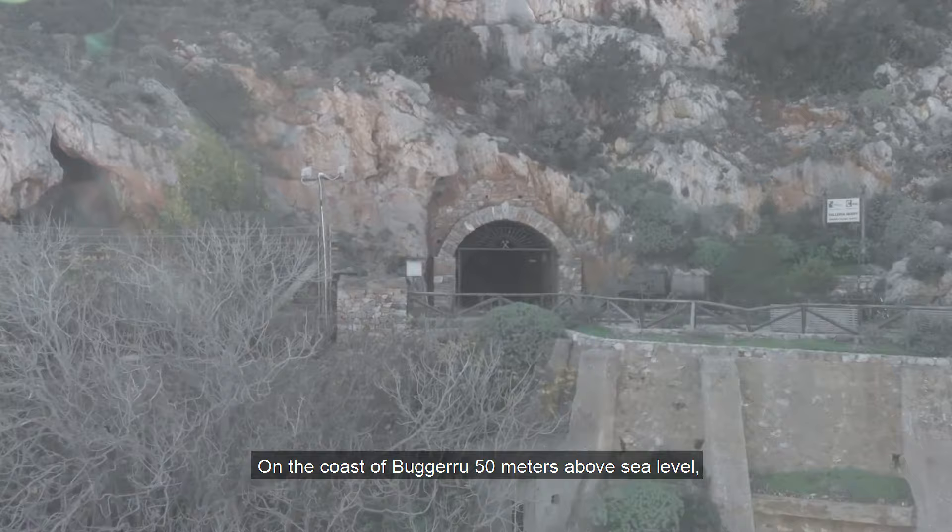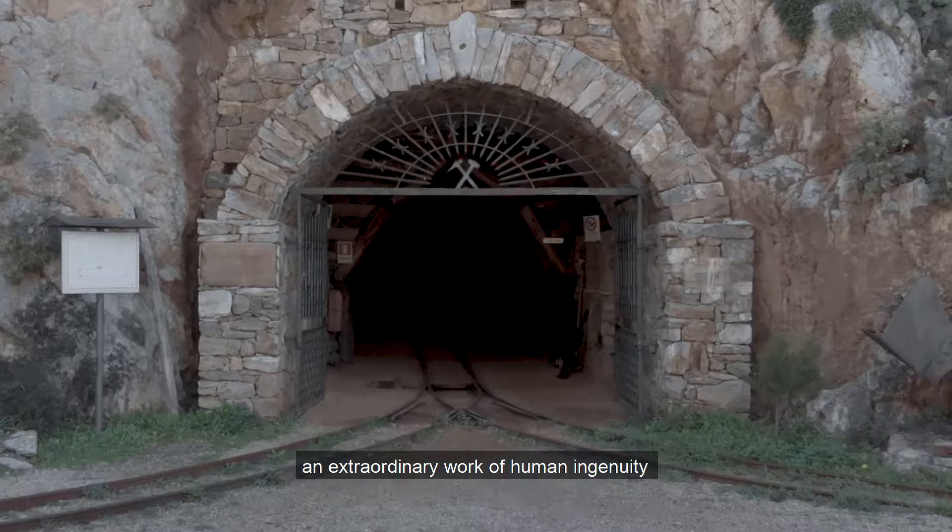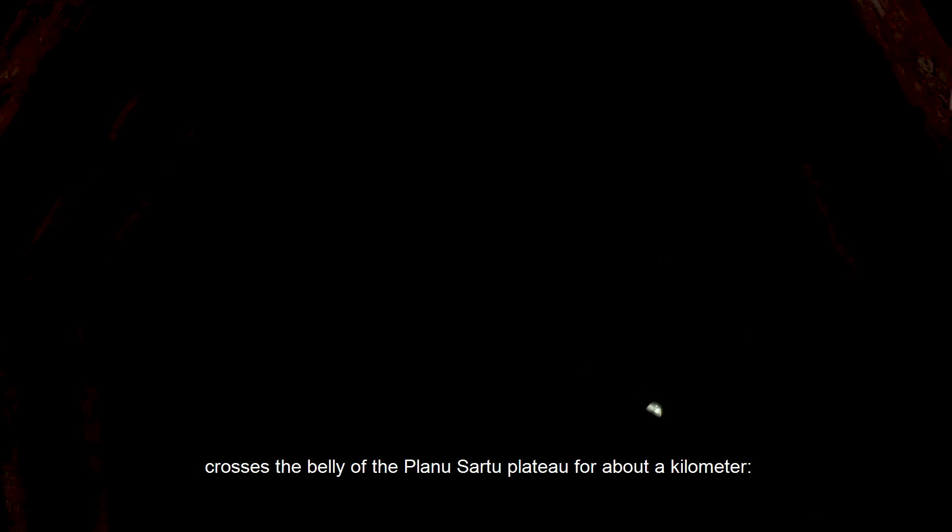Sulla costa di Bugerru, sopra l'omonimo abitato a 50 metri sul livello del mare, una straordinaria opera dell'ingegno umano attraversa per circa un chilometro la pancia dell'altopiano Planus Artu: la Galleria Henry.